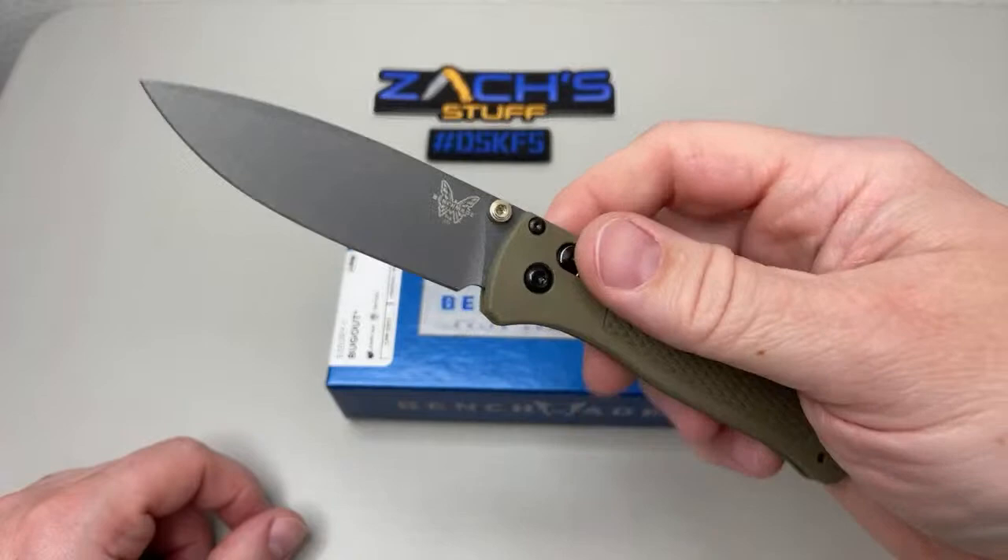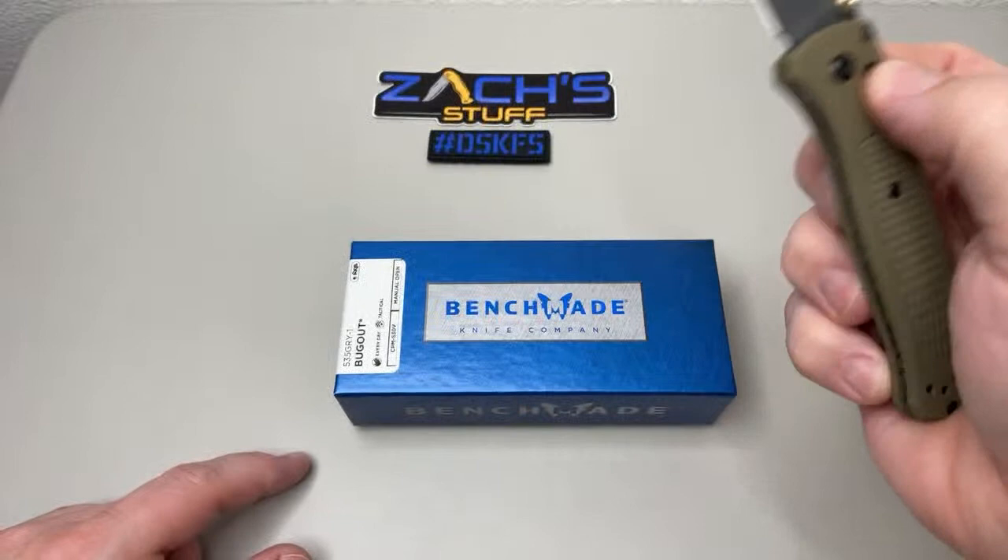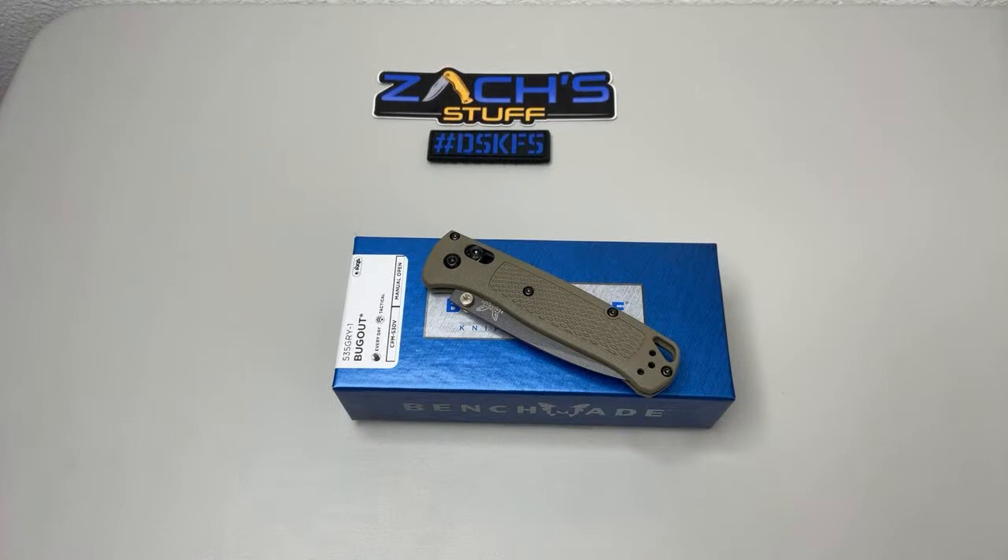We're going to do a live giveaway drawing. If you've seen the video on this upgraded Benchmade Bug Out and the new coating, then you'll hopefully already have your comment in. We're going live and figured we'd do a live drawing to see who jumps in there.